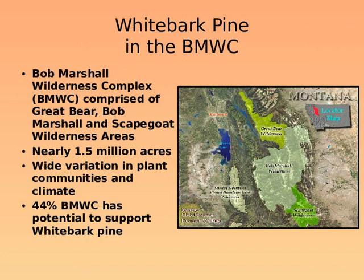For those of you who are not familiar with this part of Montana, the Bob Marshall Wilderness Complex is actually composed of three different wilderness areas: the Great Bear, Bob Marshall, and Scapegoat Wilderness. It's a million-and-a-half acre area, and 44 percent of it has the potential to support whitebark pine.